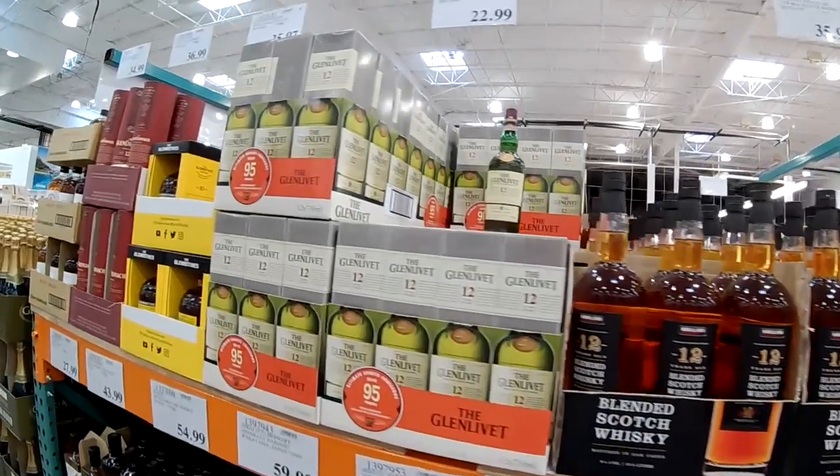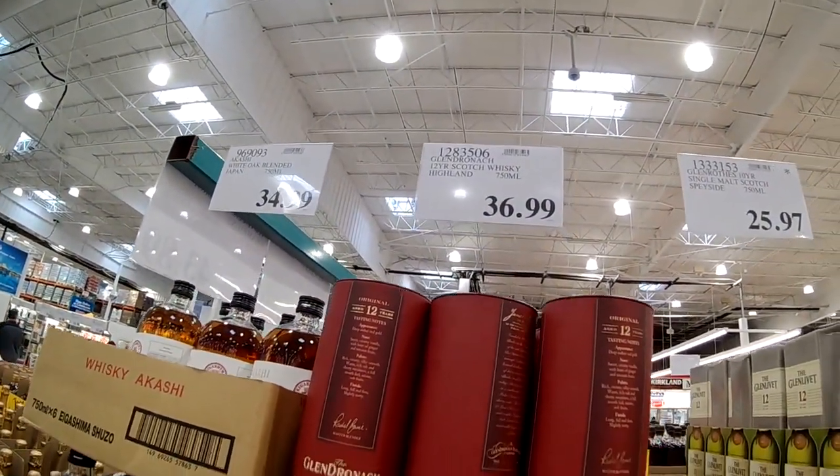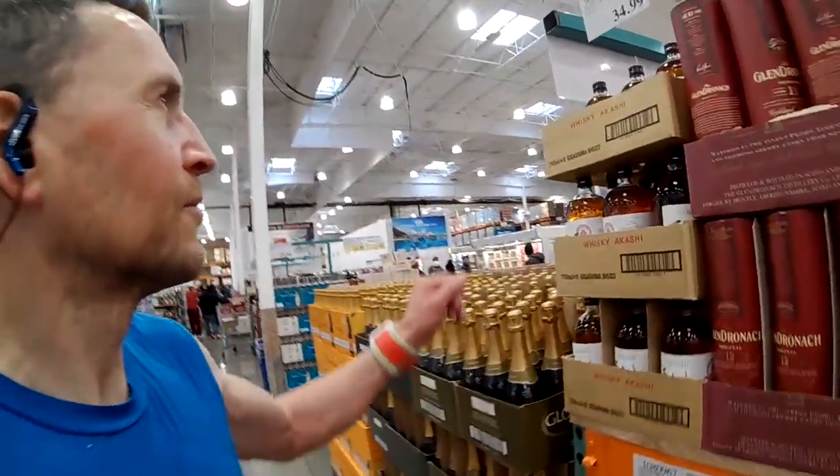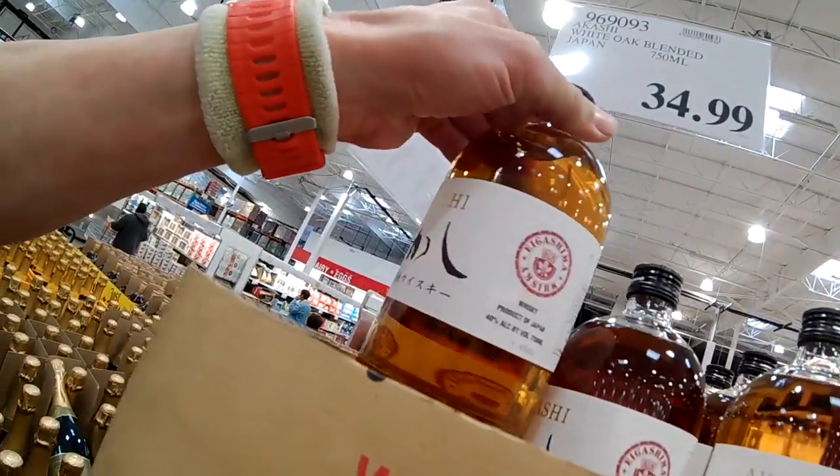Glendronic and then Glendronic again. I think that's cheaper, isn't it? $37. White Oak Blend — it's probably Scottish whisky.